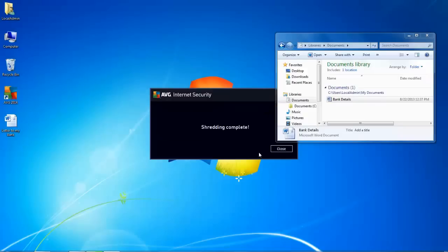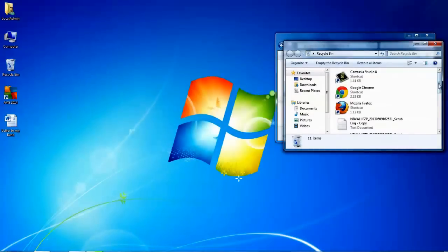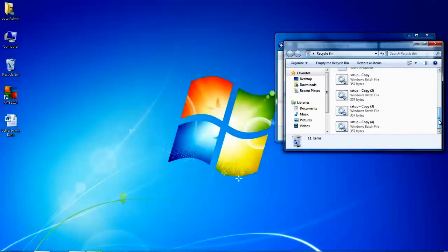So if we click Shred, as you can see the shredding is complete, the file has disappeared, and it's not located in the Windows recycle bin. Now what this is actually doing is overwriting the storage space that the file was using up and doing some other things to make sure that the actual file can't be reconstructed or put back onto the disk in any way.